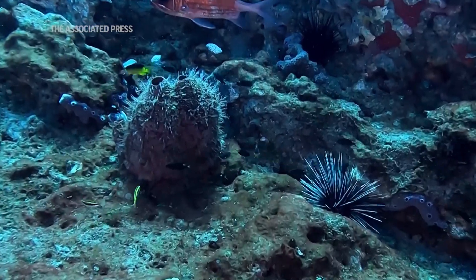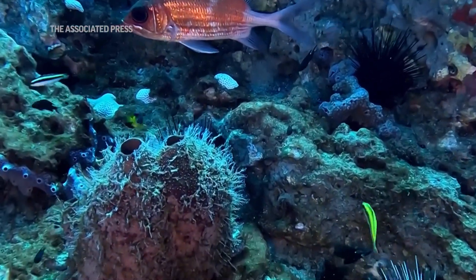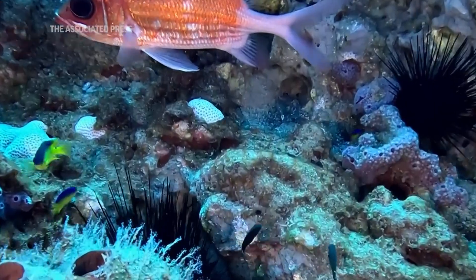If you don't have corals then you don't have a reef, and if you don't have a reef then fish don't have a place to live. If fish don't have a place to live, that changes fishery dynamics and changes what fishermen can catch, and then the whole ecosystem can change.